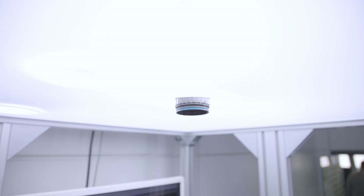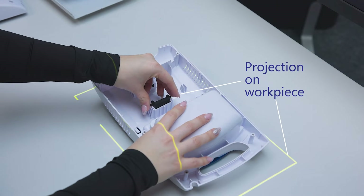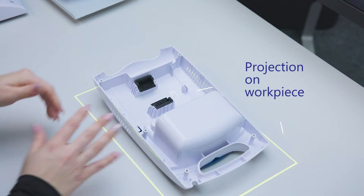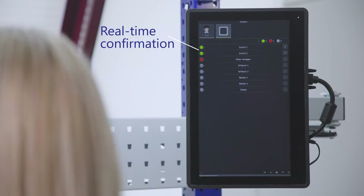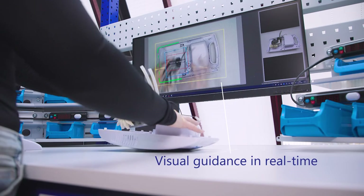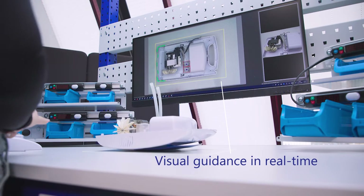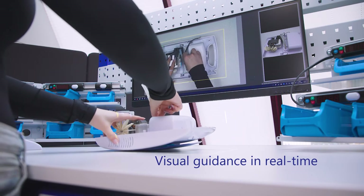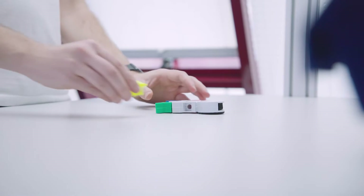SmartKlaus uses its camera to continuously check whether a work step complies with the specifications. If a work step is carried out correctly, the system reacts in real-time and automatically confirms the correct step. The entire instruction process is guided visually and consequently language-independent. This is a clear advantage when it comes to the shortage of skilled labor, because with SmartKlaus, everyone can assemble without errors.